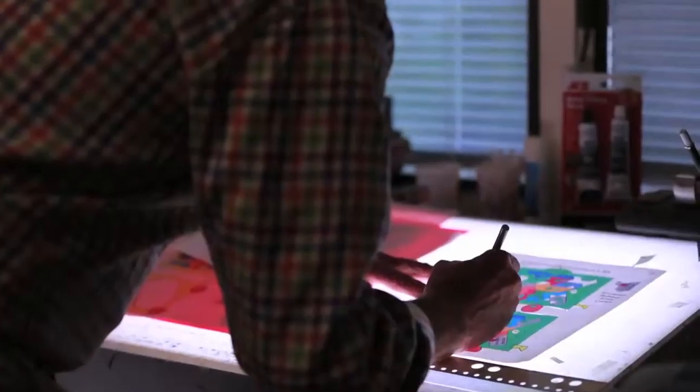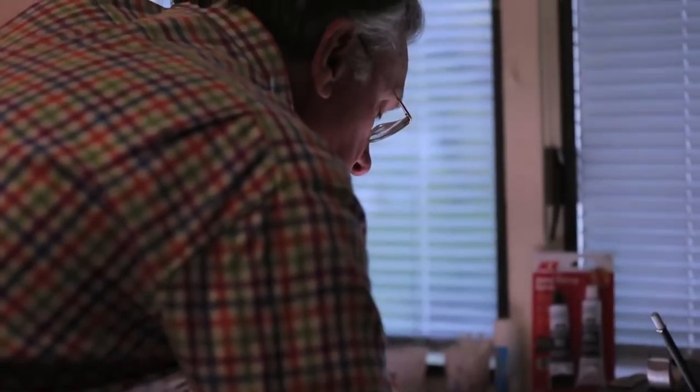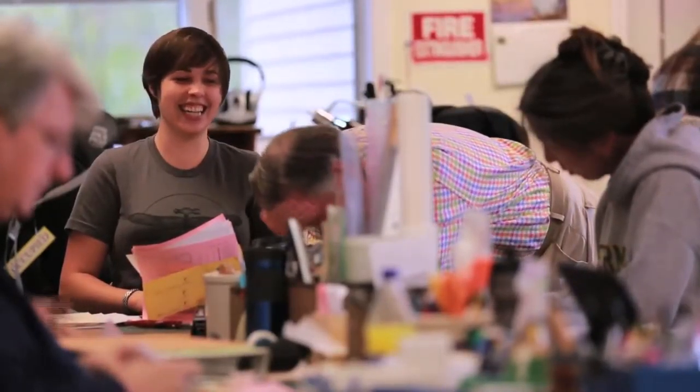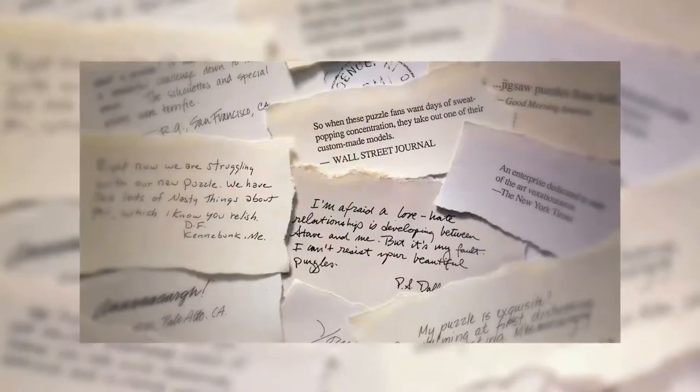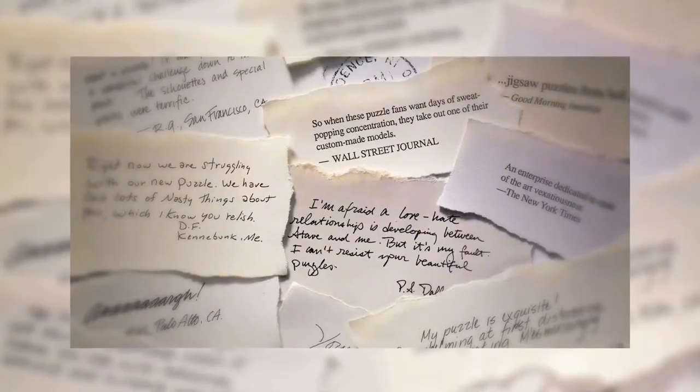Our customers are so bright and interesting that we just have to keep ahead of them. We're the fox and the customers are the hounds. They keep chasing us, and we keep trying to outfox them with all the wild and crazy stuff we come up with. They love the devilish stuff that we pack into their puzzles that keeps them on their toes and drives them a little bit crazy.